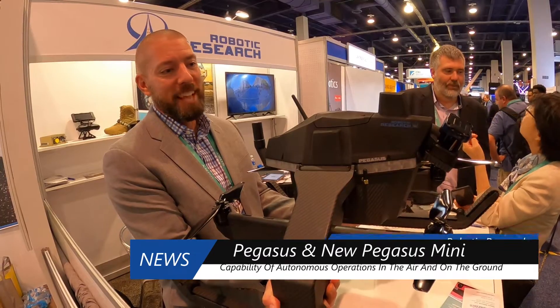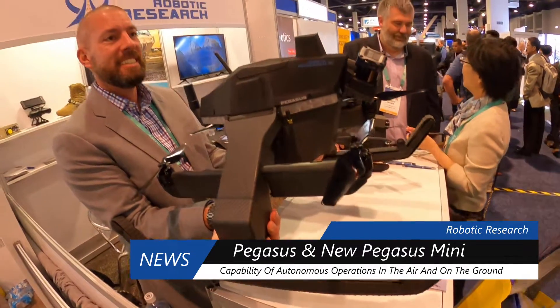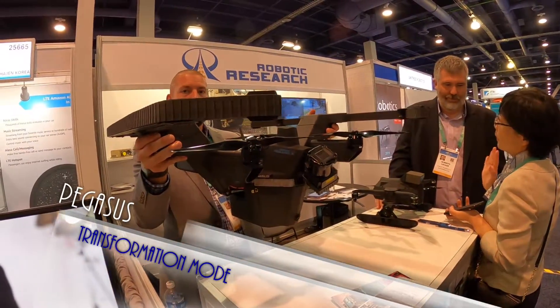This is a drone that drives and flies. Drives like a tank and flies. It transforms into flight mode — goes into inspire mode.